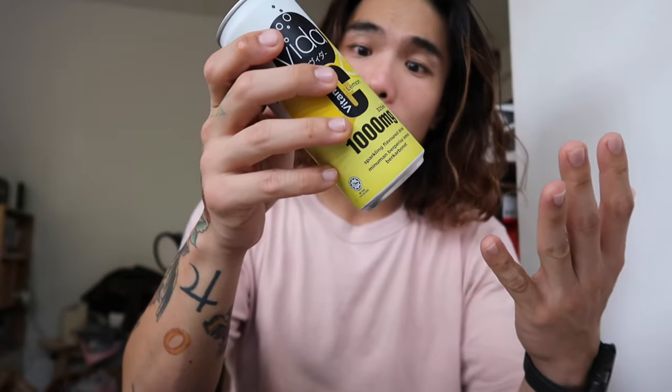If you guys notice, I have a new tattoo — this is our dog Burrito, it's by Charles Arte Tattoo, so follow Arte Tattoo PH on Instagram. Quick plug lang. Also, this is Vida C, exclusively available at 7-Eleven. It's super good, super refreshing, and it has 1,000 milligrams of vitamin C with only 59 calories.